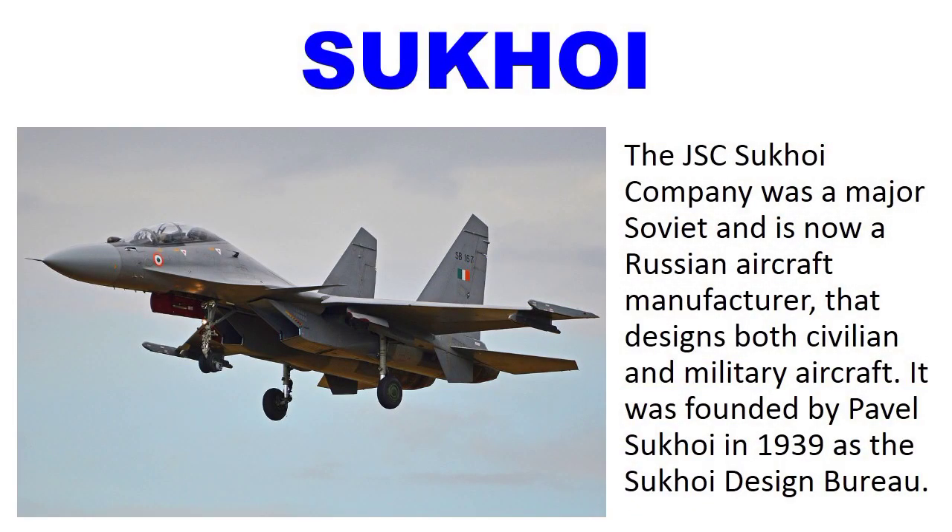Number 4: Sukhoi. The Sukhoi company is a major Soviet and now Russian aircraft manufacturer that designs both civilian and military aircraft. It was founded by Pavel Sukhoi in 1939 as the Sukhoi Design Bureau.